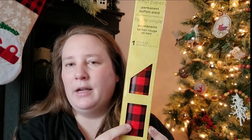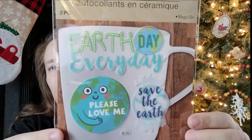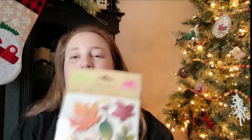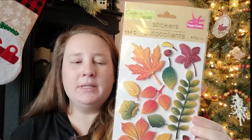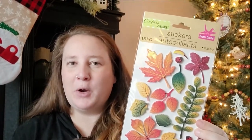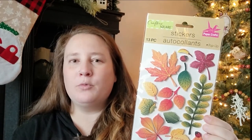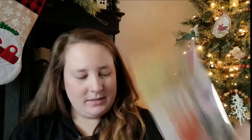I picked up some vinyl paper from the craft section — I've been looking for the buffalo plaid for a while for a holiday DIY, so you'll see that in an upcoming video. I also found some ceramic stickers with an Earth Day theme, and some beautiful fall leaves with ladybugs — so cute and ironic because I've actually been seeing ladybugs everywhere lately, even finding one in my tea cabinet.